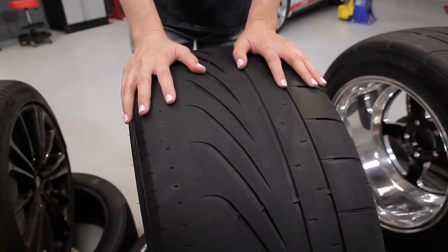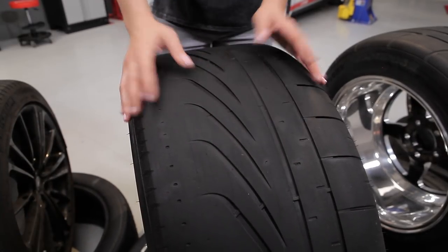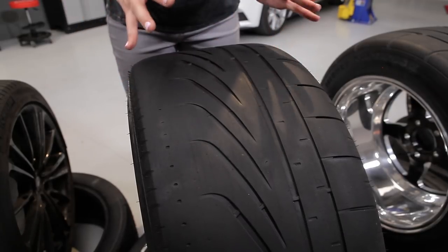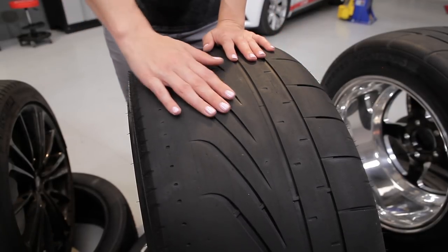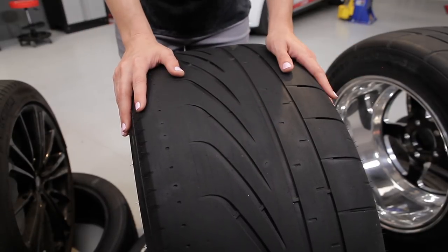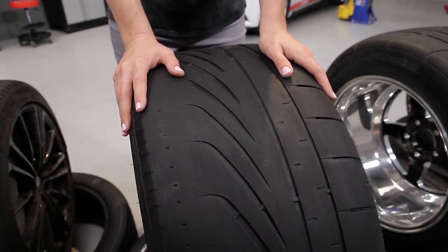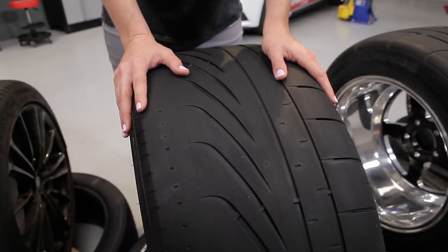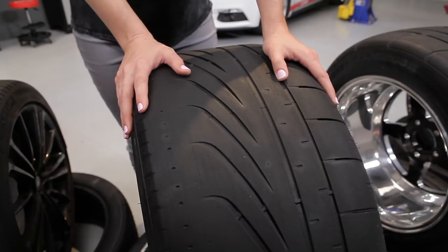Moving on to our performance-oriented street tire, one of the first things you'll notice is a much more aggressive tread pattern that strikes a balance between a normal street tire and a track day special. The added performance and grip comes at a cost, however, which is usually a shorter lifespan and lack of grip in cold weather, followed by questions from your significant other concerning the lack of money in your checking account.